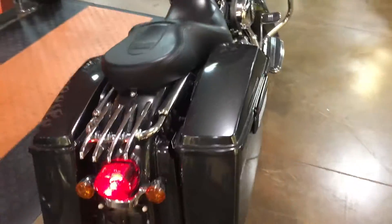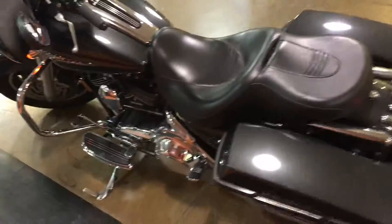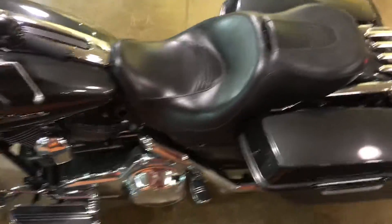Time to get on a fat bagger — whether you're riding two up or alone — for $11,999, on sale this week at Bayside Harley-Davidson.